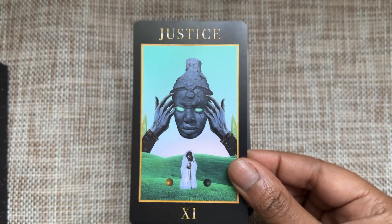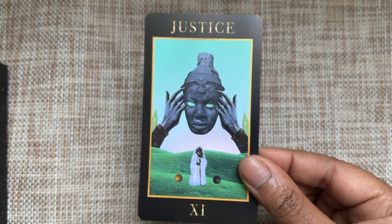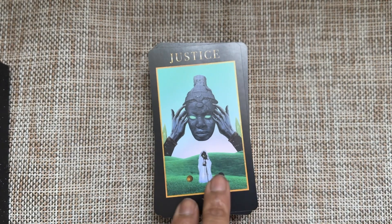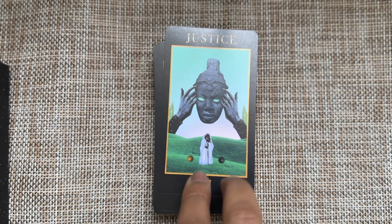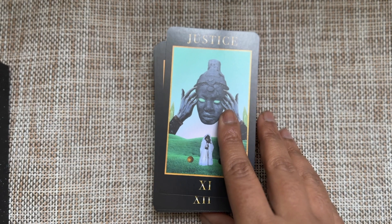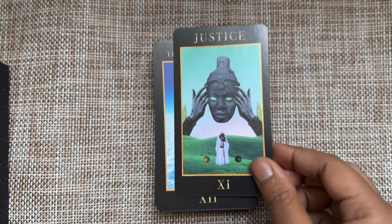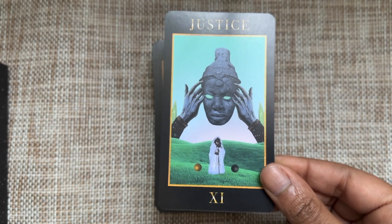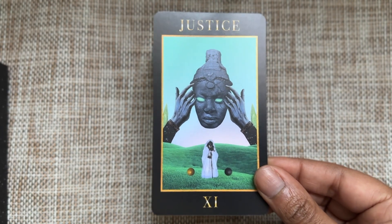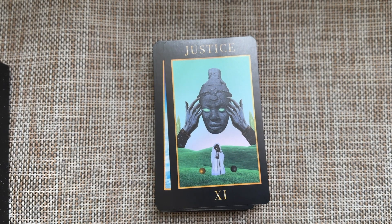Justice — justice will have its day, that's what I get from this card. You can do what you want. There are these two orbs here — two spheres that to me represent the head and the heart, which we often see symbolized in the Justice card in tarot. There's a balance there, but also this overwhelming sense that justice is coming whether you like it or not.